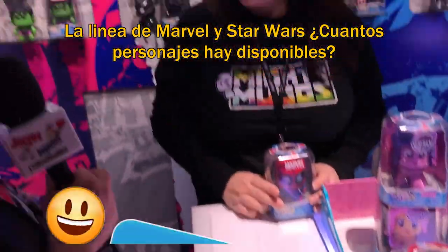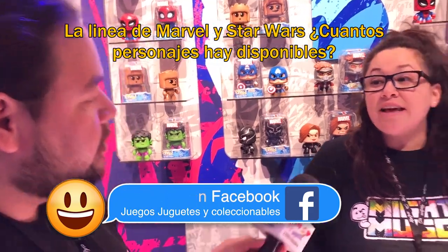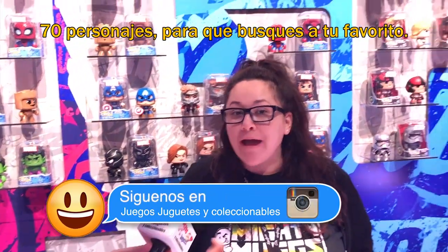The whole line of Marvel and Star Wars — how many characters are now available? Seventy. Seventy characters. So you are bound to find your favorite.